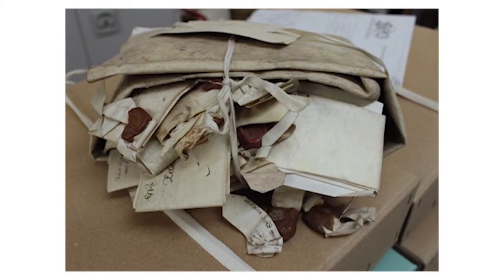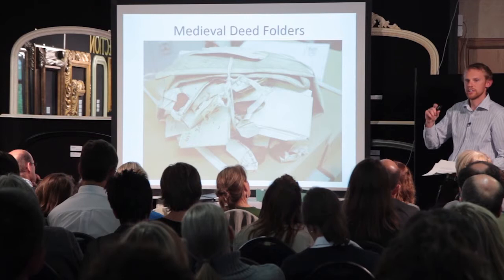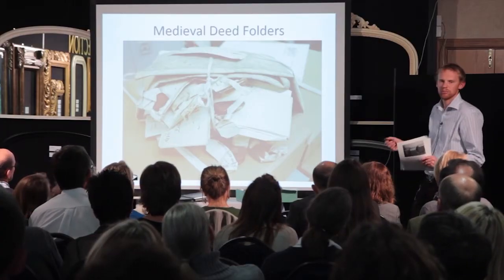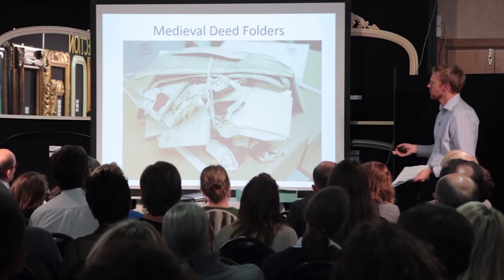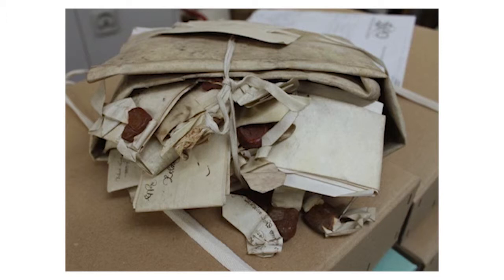I'm going to move on now to the medieval deed folders we've developed. At ERO we've been puzzling over what to do about these sort of documents — we have a very large number of mostly small documents with pendant seals attached. Often these are medieval parchment documents and they can have multiple beeswax seals in some cases, which are threaded through the bottom fold of the document attached by a little parchment tag, and they're quite vulnerable. Sadly, bundles like this are quite a common sight at the record office — they have practically no protection for the seals or the parchment, and you will find fragments of seals at the bottom of boxes.